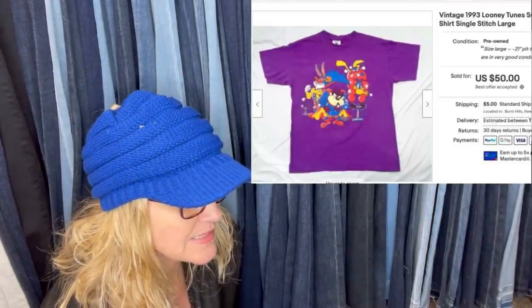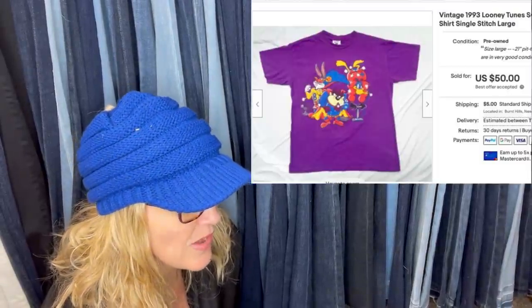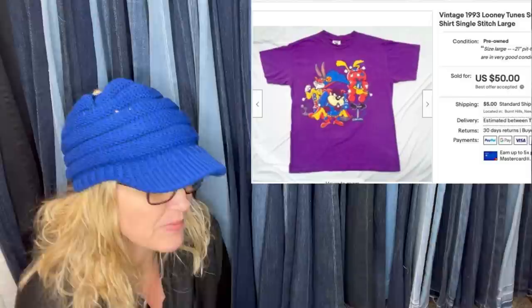Salvation Army pickup for $4. 1990s graphic t-shirts in many categories are hot right now. This is a Looney Tunes tee that sold for $50 plus shipping.